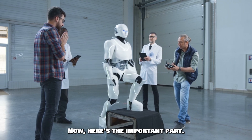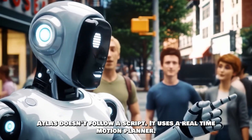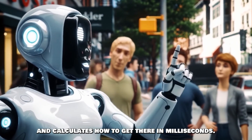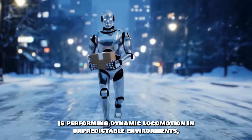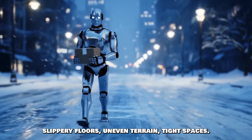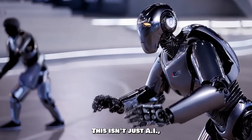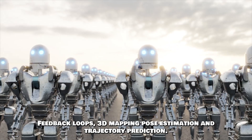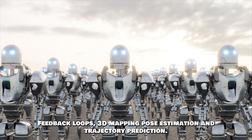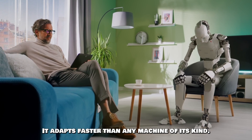Here's the important part: Atlas doesn't follow a script. It uses a real-time motion planner, meaning it perceives the world, decides where to move, and calculates how to get there in milliseconds. It's performing dynamic locomotion in unpredictable environments — slippery floors, uneven terrain, tight spaces. Every step is a calculated risk. This isn't just AI — it's a full integration of control theory, feedback loops, 3D mapping, pose estimation, and trajectory prediction. Atlas isn't remote-controlled; it's autonomous, and it adapts faster than any machine of its kind.